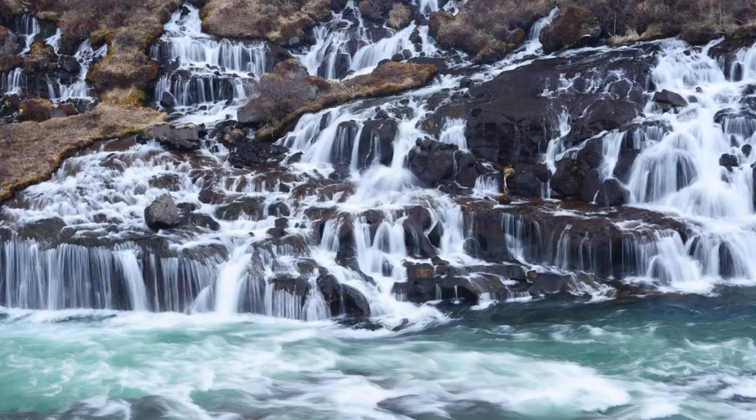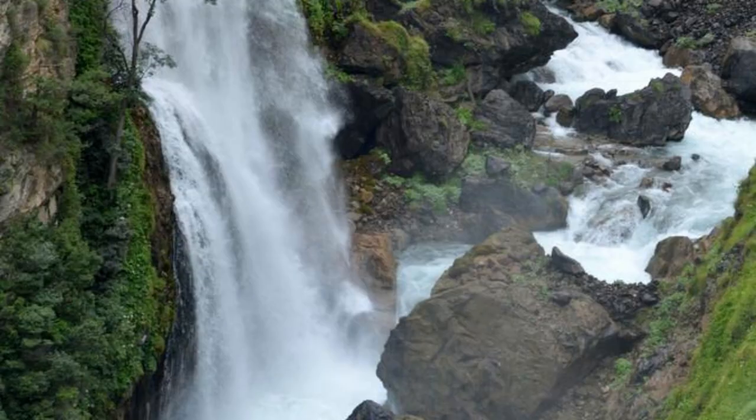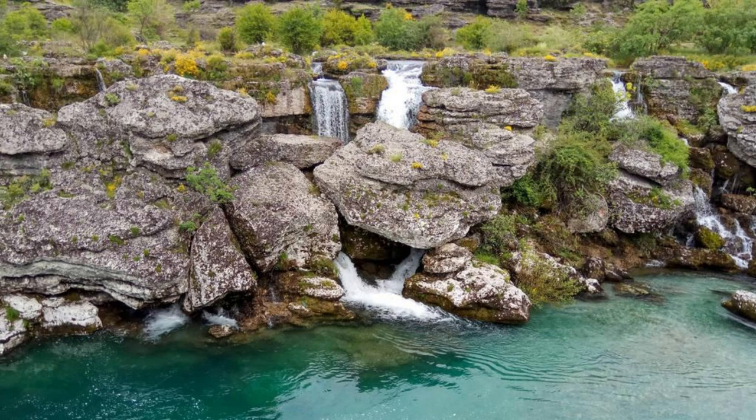Hraunfossar Waterfalls. Discover the hidden beauty of Hraunfossar Waterfalls, a series of cascades that seem to emerge magically from beneath a lava field in western Iceland. Watch and wonder as crystal-clear water trickles down through the porous lava rock, creating a mesmerizing spectacle of waterfalls, streams, and rivulets. Explore the surrounding area, known as Barnafoss Children's Falls, with its rugged terrain, lava formations, and scenic viewpoints.